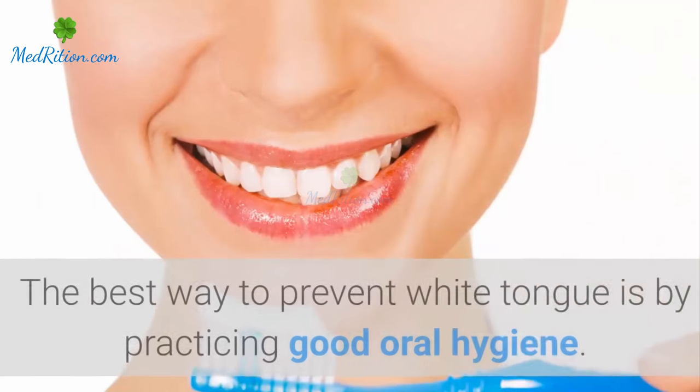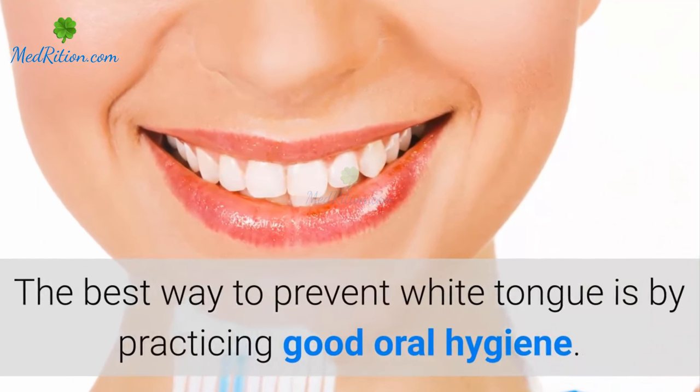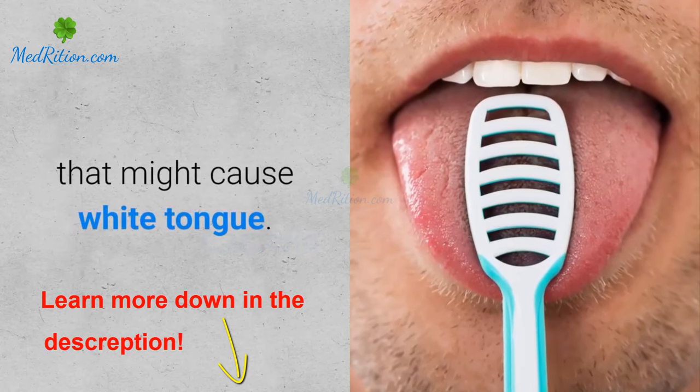The best way to prevent white tongue is by practicing good oral hygiene. Brushing your teeth after meals and scraping your tongue will help get rid of any bacteria that might cause white tongue.